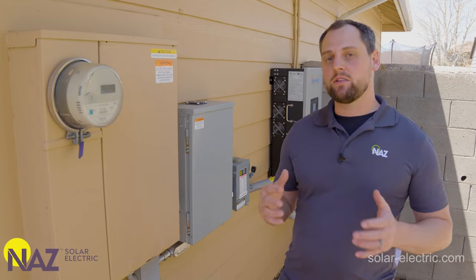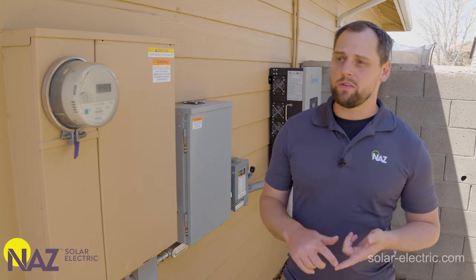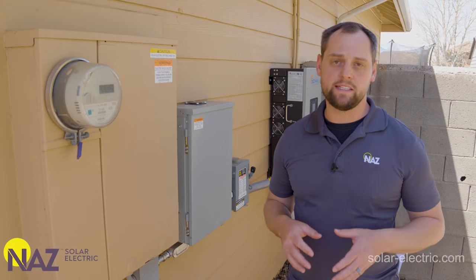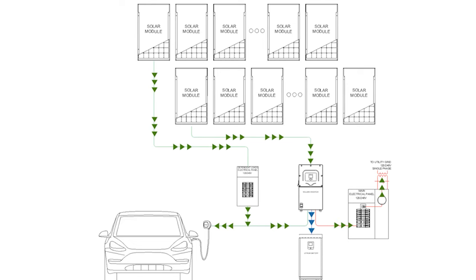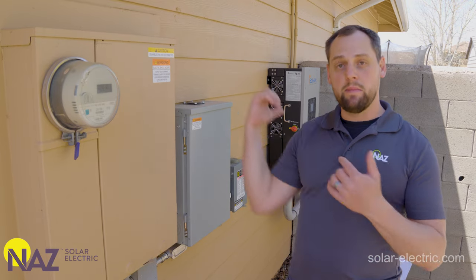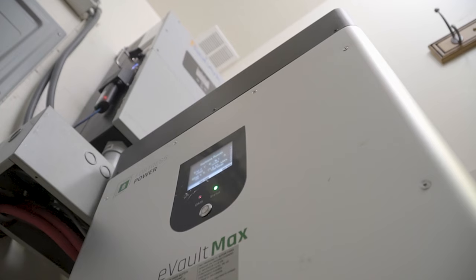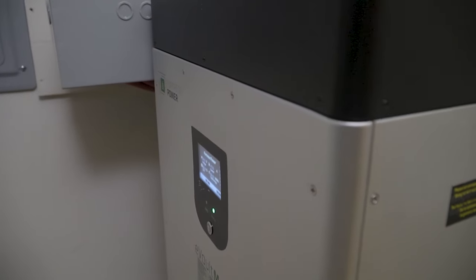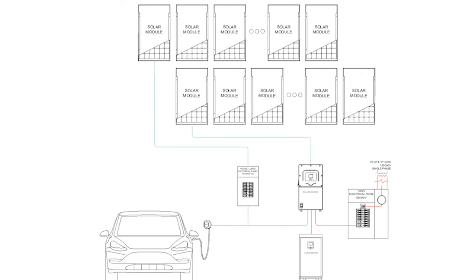The solar array on the house produces DC energy, which is run through micro-inverters, and the AC output from those micro-inverters is fed into the common AC bus. When a car is plugged in, that energy could be going to the car. However, if the car is not plugged in, it can be directed to the main inverter system and into the battery bank. The system has batteries that can store about 60 miles worth of energy if we want to use that battery capacity to recharge a car. Or that battery capacity can be used to offset loads during peak demand within the home and net the home's consumption from the grid to zero.